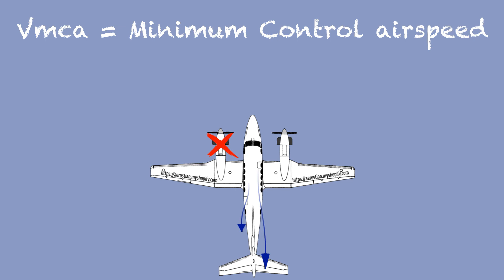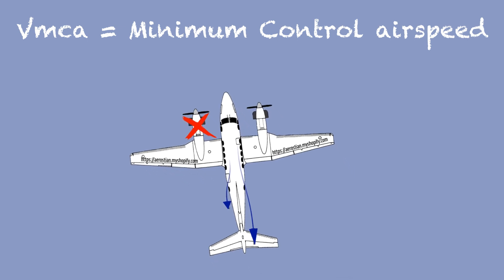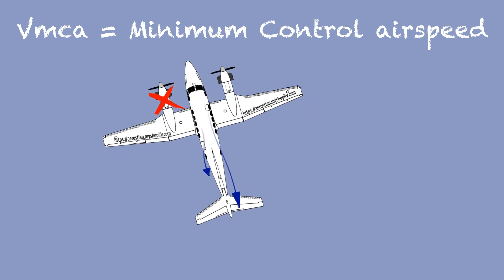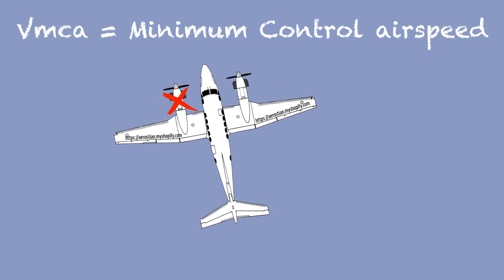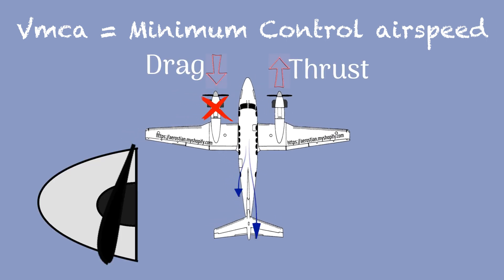Every multi-engine aircraft has a VMca — minimum controllable airspeed. This is the speed at which the airflow through the rudder is not enough to maintain directional control with the asymmetric thrust from the remaining engine. This is even more critical if you lose a critical engine.